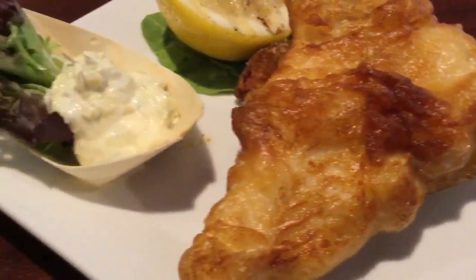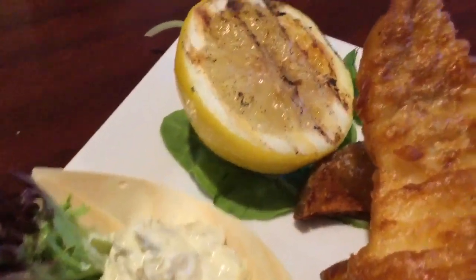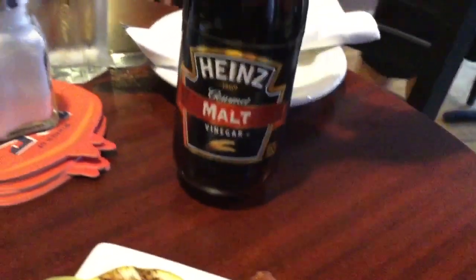Here we have your Bermuda fish and chips — it's beer batter and our potato wedges. With that we also have the malt vinegar for the fish and chips, and a side of our house tart.